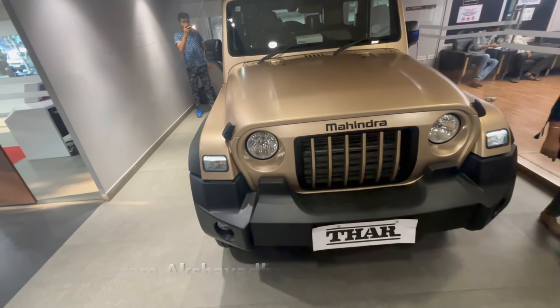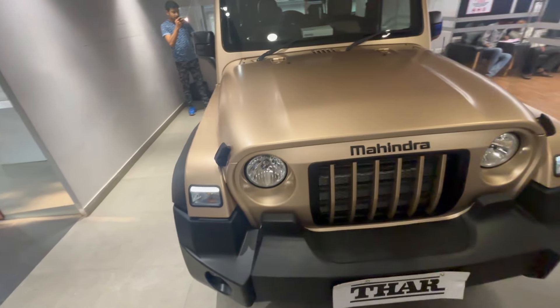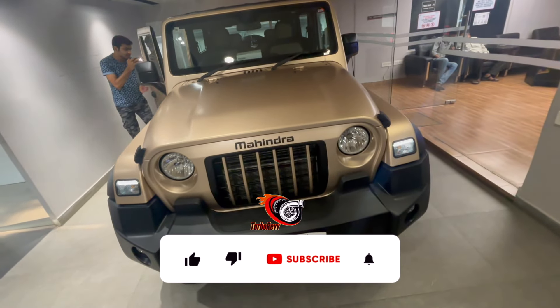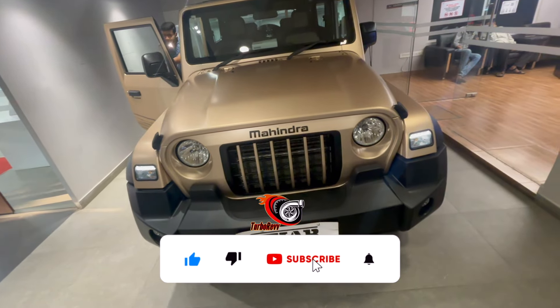What's up Turbo Rivers, welcome back to another video — welcome back to the channel of Thar enthusiasts. Today in front of us is the Mahindra Thar Earth Edition, a brand new edition launched by Mahindra.